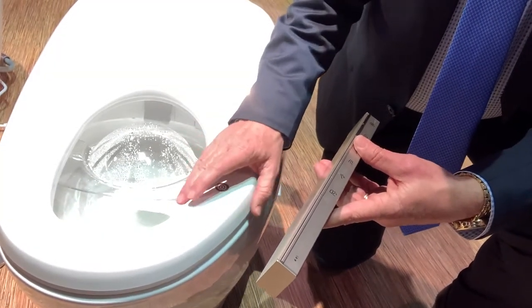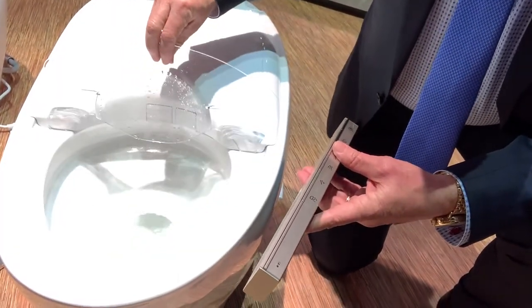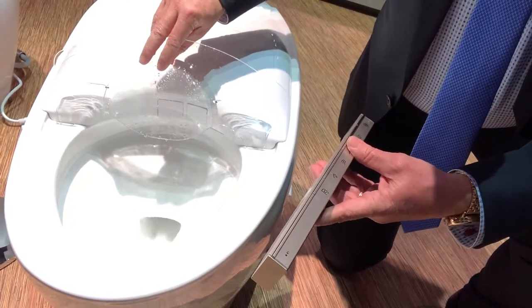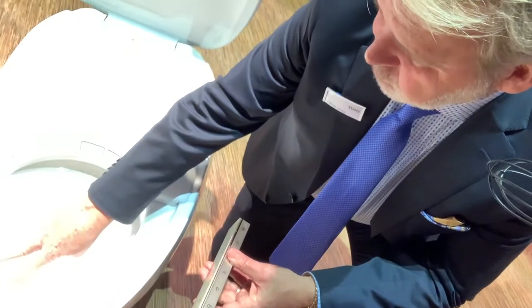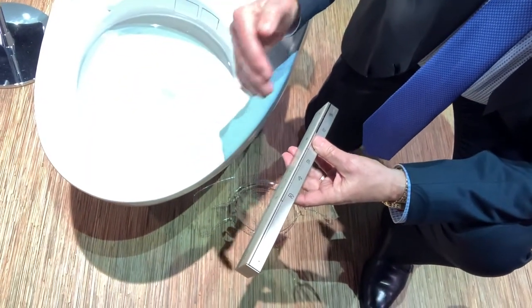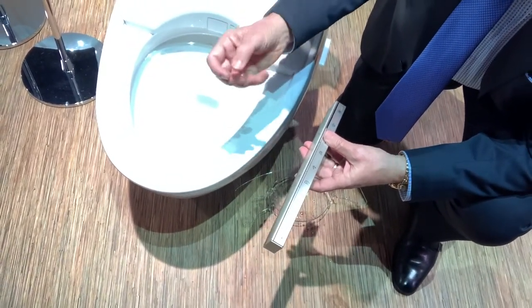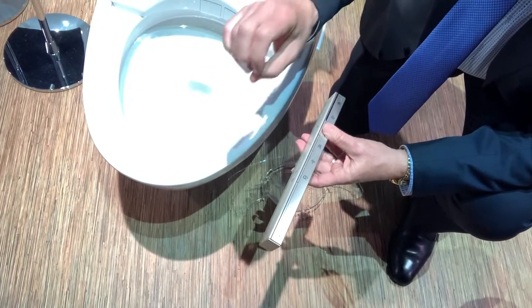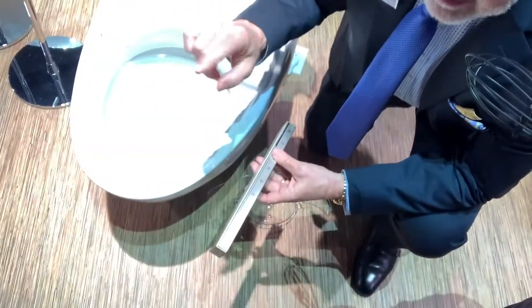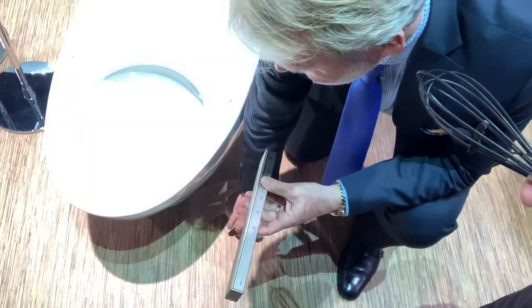Now this toilet will flush automatically, and what's really unique about this product is the finish of the bowl itself. As that toilet flushes you'll notice the finish of the porcelain looks pearlescent — see how this water starts to sheet off. This surface is hydrophilic, meaning it is water-loving; the water will sheet off and not bead up. The value of that is when water beads up and dries, it leaves a little spot of calcium every place it dries.